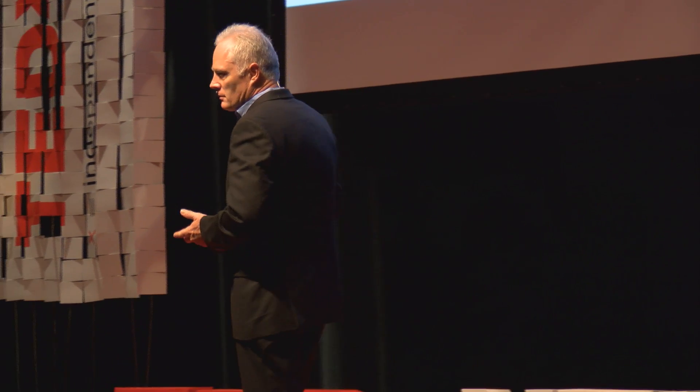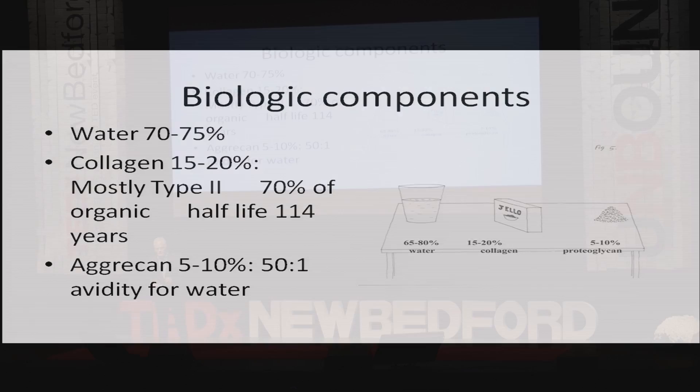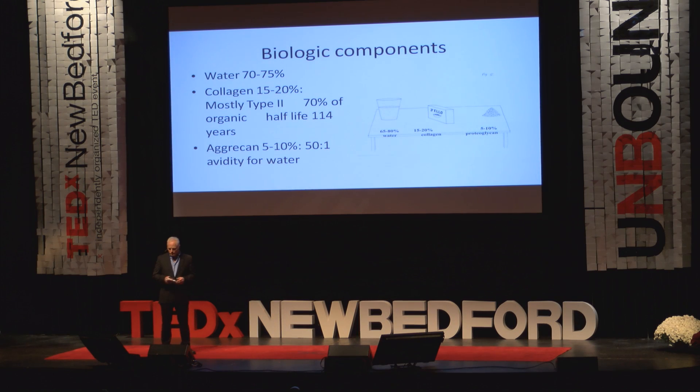Everyone likes jello. That construct — bone and cartilage — is essentially jello. You remember the commercial: watch it wiggle. Cartilage itself would not be particularly strong, so it's the fiber orientation of those specific molecules that makes it strong and functional.